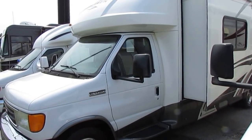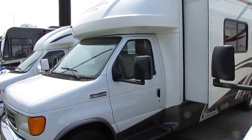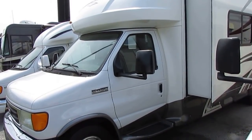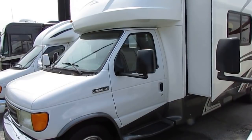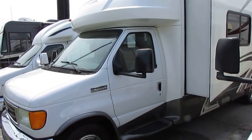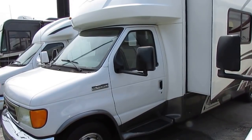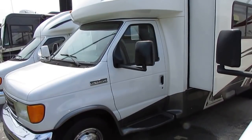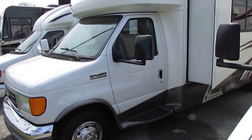Good afternoon folks. Big Bo here with another great Class B Plus motorhome value from Parkway RV Center. Today we're going to look at a 2007 Gulfstream Conquest BT Cruiser — the best-selling B Plus motorhome of all time. These are great little motorhomes. They're bigger than a Class B camper van, smaller than a Class C.